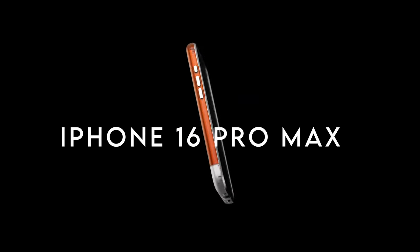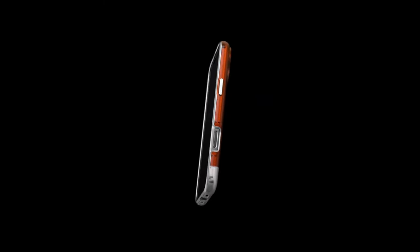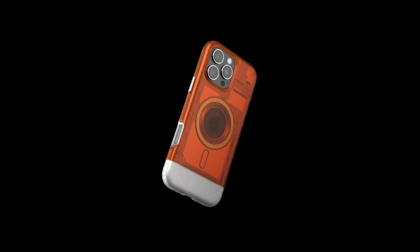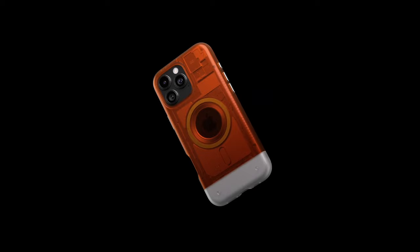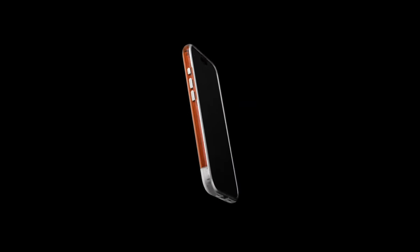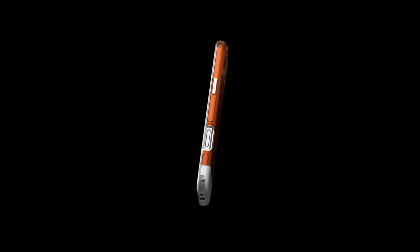Number 2: Spigen Classic C1 MagFit. The Spigen Classic C1 MagFit seamlessly combines style and protection. Its premium two-piece design, crafted from polycarbonate and TPU, is lined with impact foam, ensuring superb durability. What stands out is the retro translucent design reminiscent of the iconic Apple iMac G3, adding a unique flair that sets it apart. Protection is taken to the next level with military-grade drop protection thanks to Spigen's extreme protection tech. Raised edges provide extra protection for both the screen and camera, and the case is fully compatible with wireless charging and MagSafe accessories — no need to remove the case when powering up.